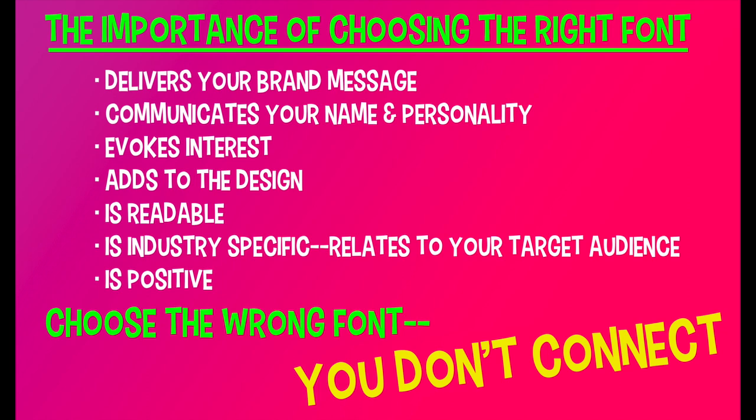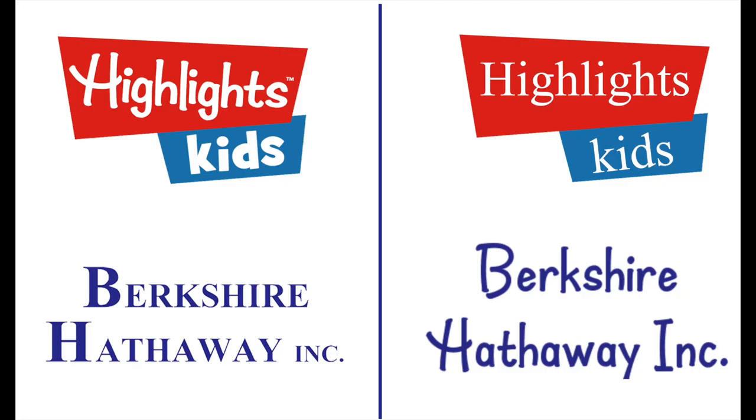It's got to relate to your target audience and it must be positive. Choose the wrong font and you don't connect and you will lose your audience. Take a look at these two companies: Highlights Kids is a magazine for children, and Berkshire Hathaway is a company that deals with financial institutions. What if Highlights Magazine chose a professional font instead of a playful, fun font? Or Berkshire Hathaway chose the same font that Highlights used? It doesn't really make you feel that they're a serious company. Would you want to give them your money?